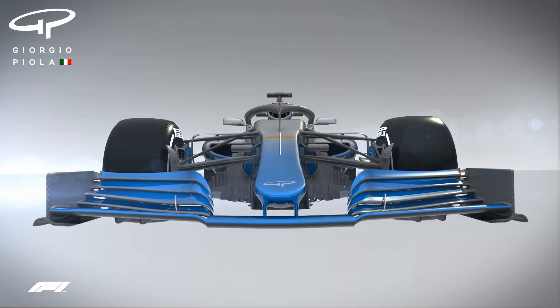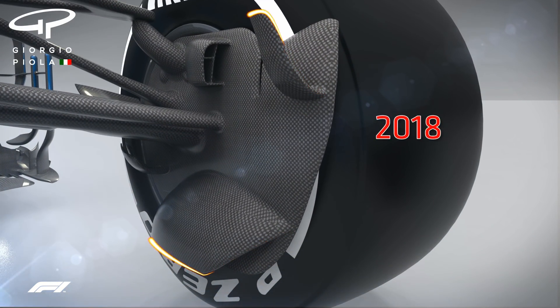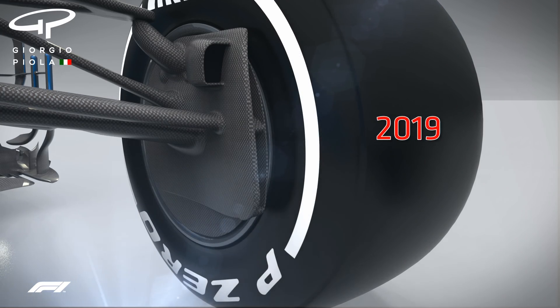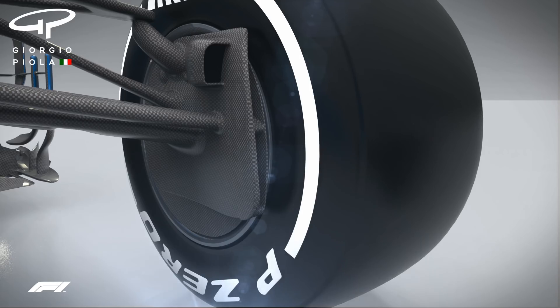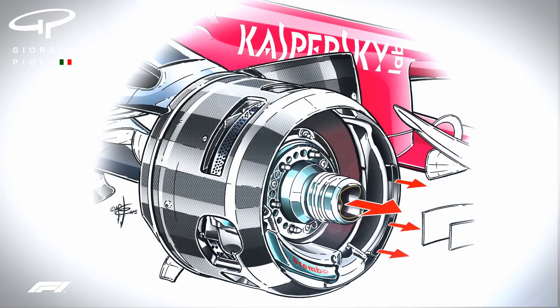Moving along the car, the front brake ducts have been simplified, and the surface available for aerodynamic exploitation has been reduced, so there will be less of a downforce reduction when that area is in disturbed air, another thing that should help the drivers. And the banning of blown axles will further smooth the airflow.